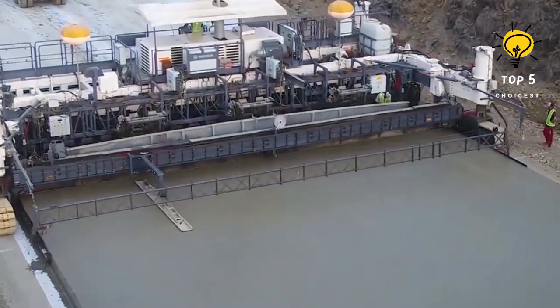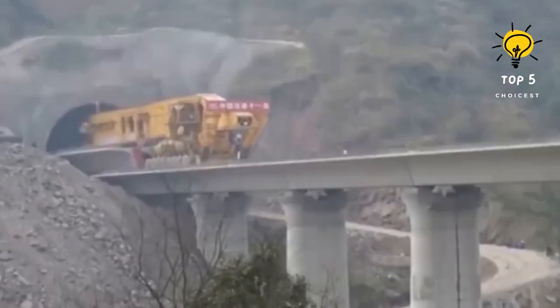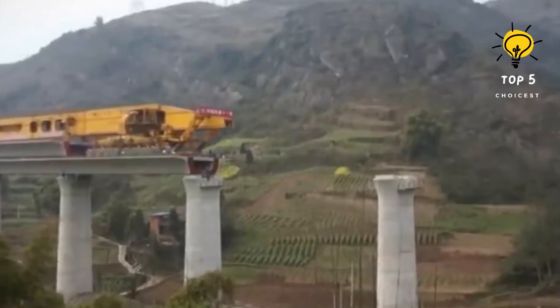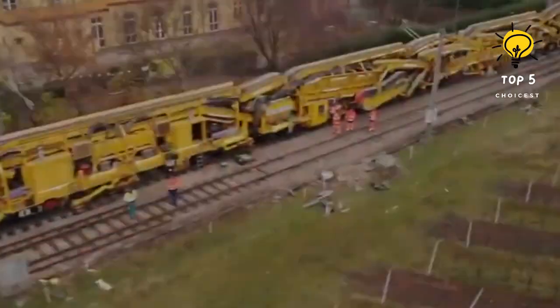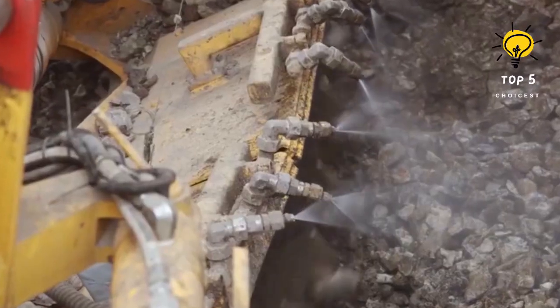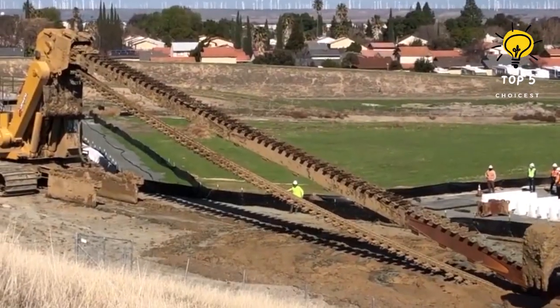From the mighty Cat 797F mining truck, capable of carrying staggering loads with unmatched efficiency, to the imposing Libre LR13000 crawler crane, reaching new heights and lifting capabilities — each machine in this lineup represents the epitome of construction ingenuity.